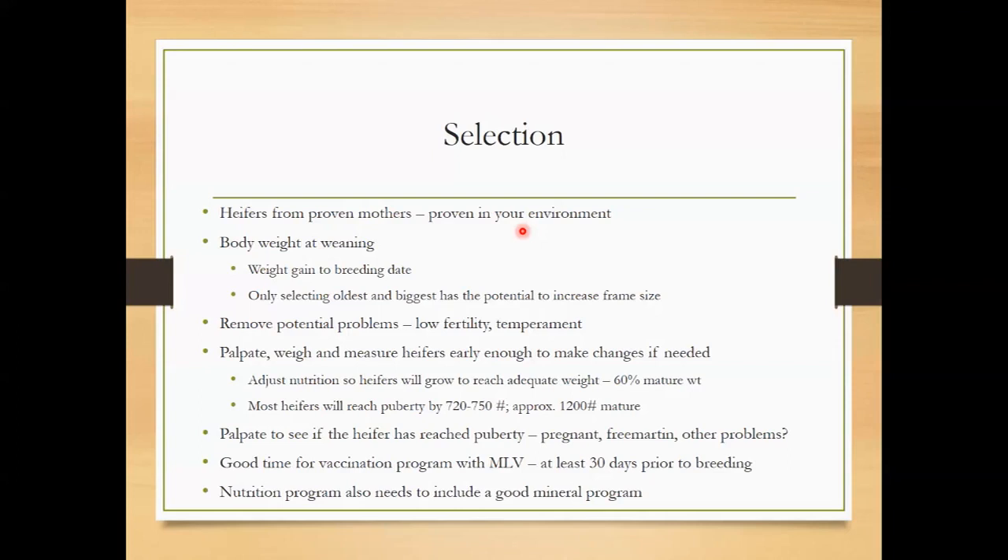Again, palpate to see if the heifers have reached puberty — we can also identify pregnant heifers that way. Sometimes people are surprised, but bulls will find cycling heifers quicker than you and I will. Freemartins are also worth noting: if one of a set of triplets is a bull, there's a good chance the heifer is infertile, possibly missing certain parts of her reproductive tract and probably not going to be fertile.